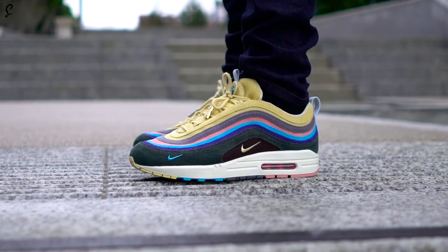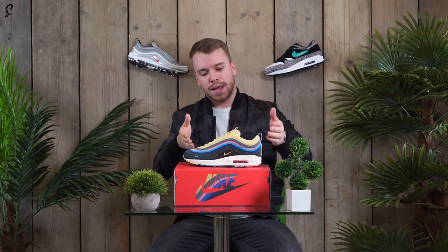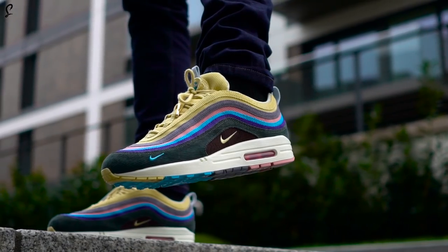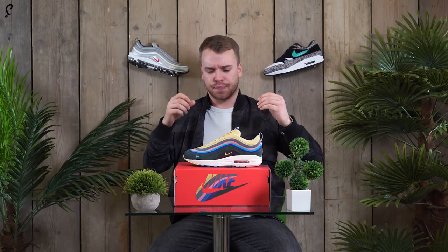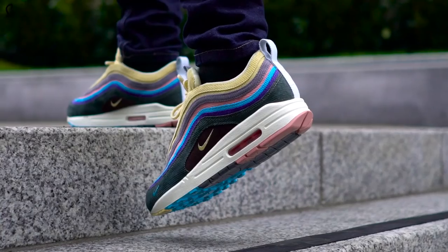I'm here today to give you a closer look at the Sean Wetherspoon Air Max 97/1. Here is the Air Max 97/1 by Sean Wetherspoon. I'm going to give you maybe 10 reasons why you need to buy this shoe on Air Max Day 2018 when it releases. And the first reason is it is the first ever 97/Air Max 1 hybrid.